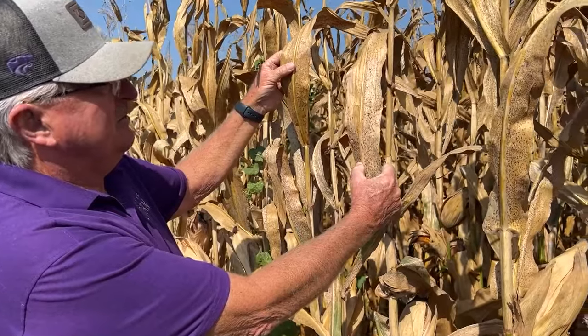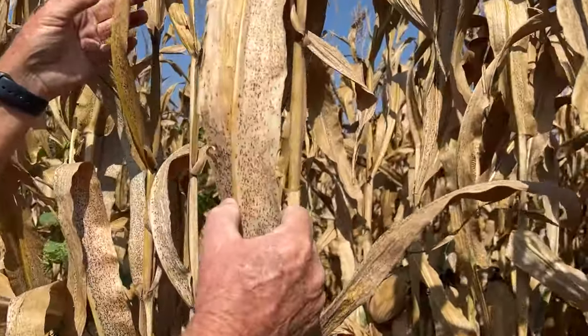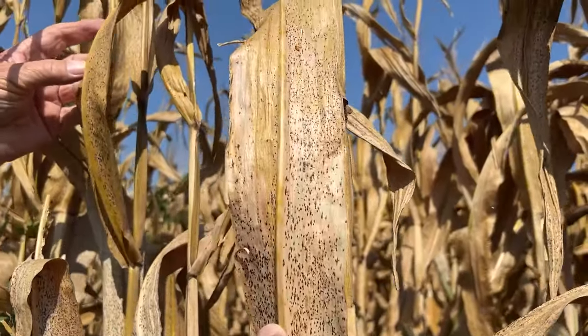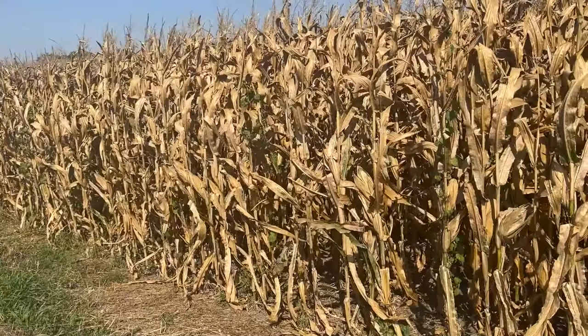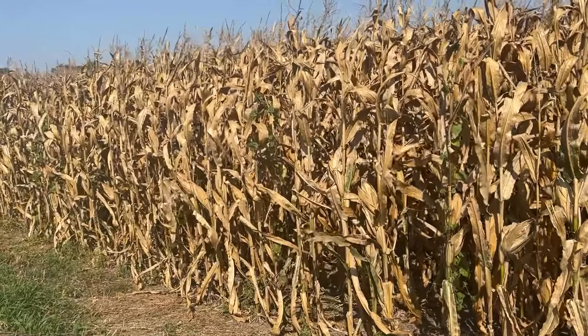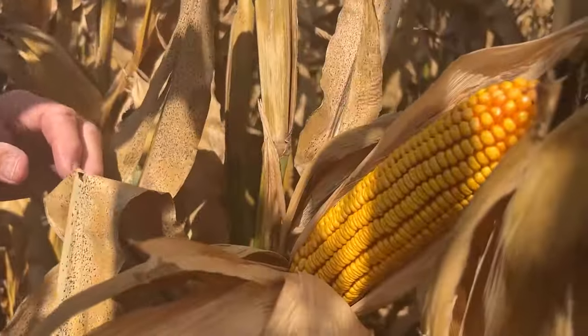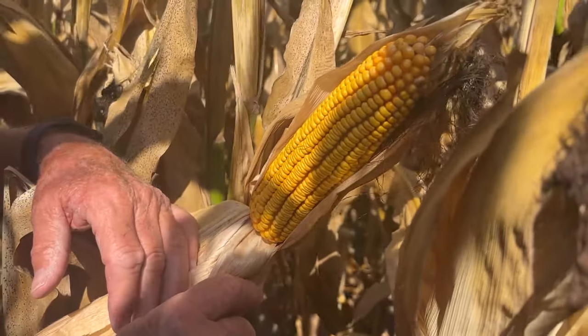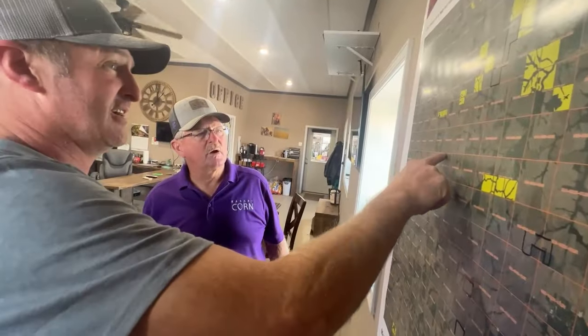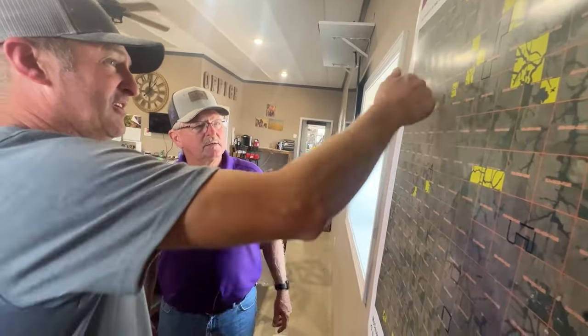They did find some tar spot in the corn, but it came so late it may not have hurt yields or test weights, which are running 50 to 60 pounds. The corn won't need much drying as maturity was pushed by the heat. Moisture levels in the corn right now are running 17 to 19 percent. The McCauleys are a couple of weeks away from combining soybeans, but they're not expecting bumper yields.